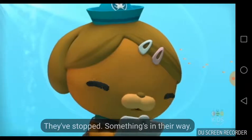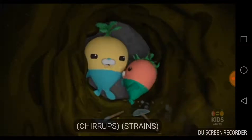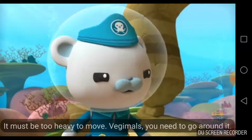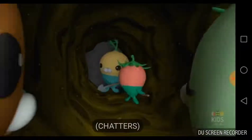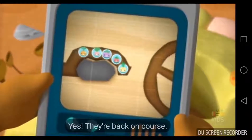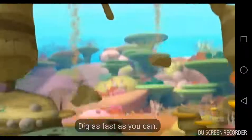They've stopped. Something's in their way. I think it's a large rock. Sounds like they're trying to move it — it must be too heavy. Vegemals, you need to go around it. They're going around it, Captain. Yes, they're back on course. Time's running out — quickly, Vegemals, dig as fast as you can.